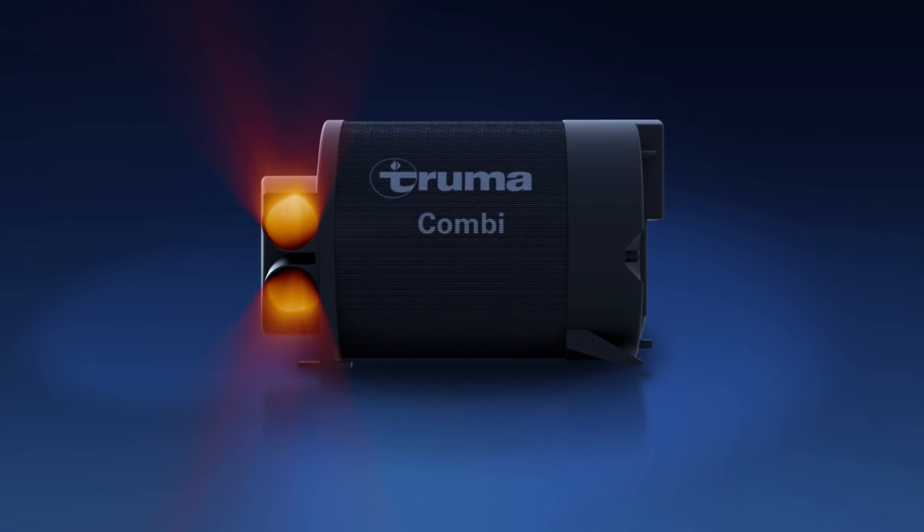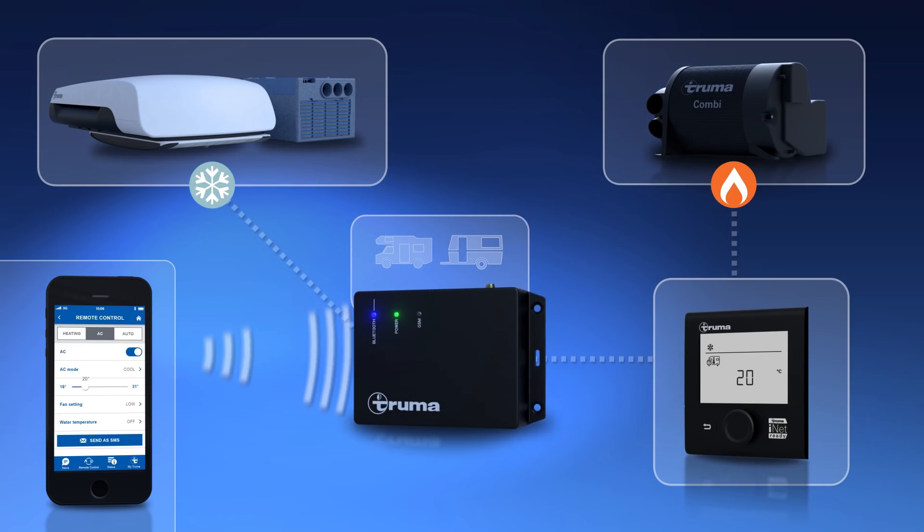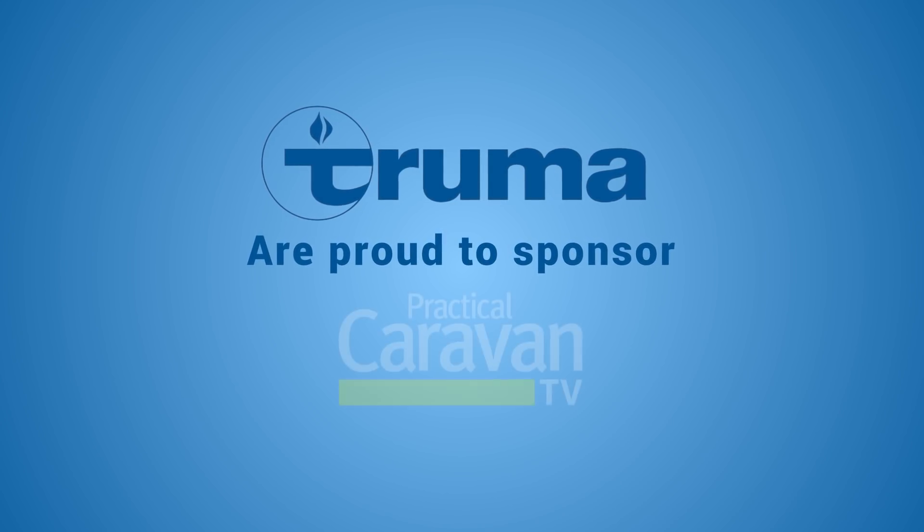Truma, makers of the Combi heater and iNet system, are proud to sponsor Practical Caravan TV.